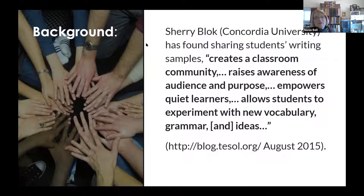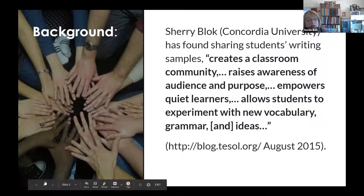To give you a little research background, Sherry Block from Concordia University made some comments about sharing students' writing samples. She talks about how sharing students' writing creates a classroom community — not just looking at pictures of travel experiences, but finding out what students think, their opinions and background. It raises awareness of audience and purpose for writing, which students often lack, since they feel they're only writing for a grade. It empowers quiet learners and allows students to experiment with new vocabulary, grammar, and ideas.